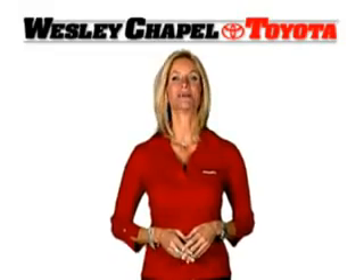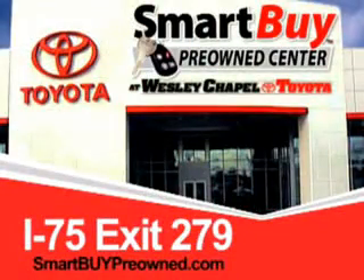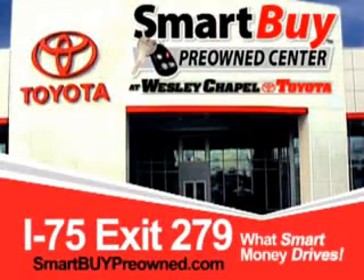So do the smart thing. Come to the Smart Buy Pre-Owned Center at Wesley Chapel Toyota. What smart money drives. Wesley Chapel Toyota.